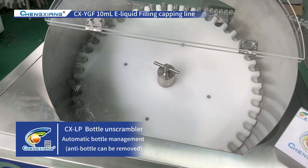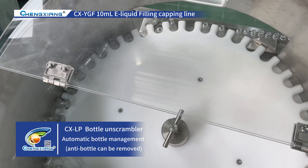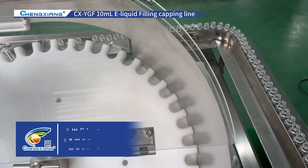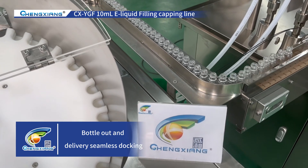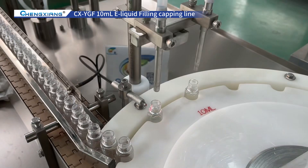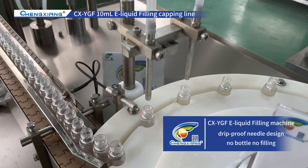Automatic bottle management. The anti-bottle can be removed. Bottle out and delivery seamless docking. Adopts strip-proof needle design and no bottle no filling.